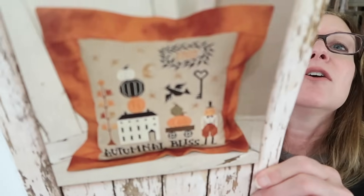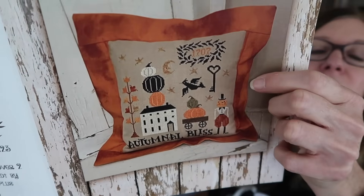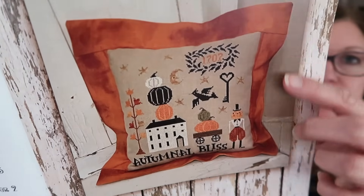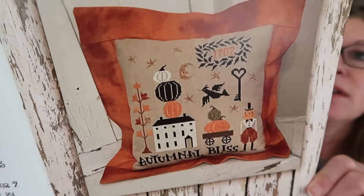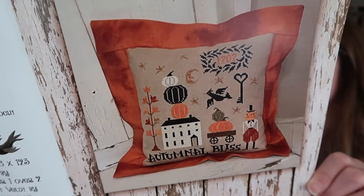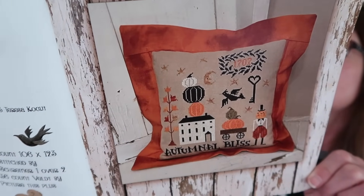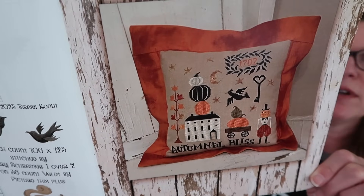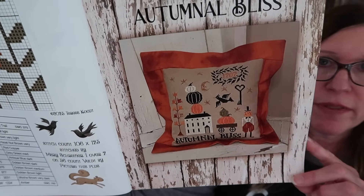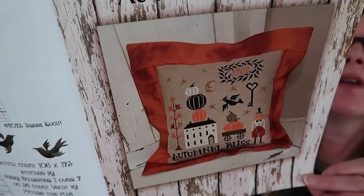Last but not least, we have Autumnal Bliss. I do not have the model here — I'm actually stitching this one. The fabric I'm stitching on is an orange rust color, and it looks really good. The stitch count is 122 by 124. The model is stitched, finished, and photographed by Terry Croxton — stitched on mystery fabric, as she wasn't sure what fabric she used. It has one Classic Colorworks, five DMC, and five Weeks Dye Works. I love this design so much and will be showing my progress in my next Flosstube — I made a little bit at the retreat and some this morning. That's Autumnal Bliss.